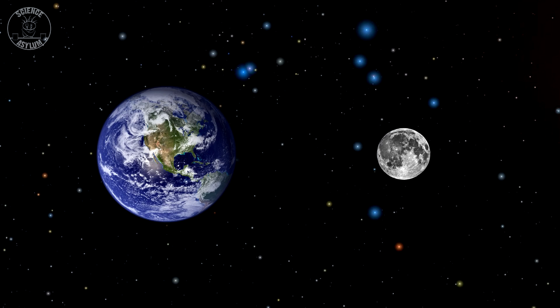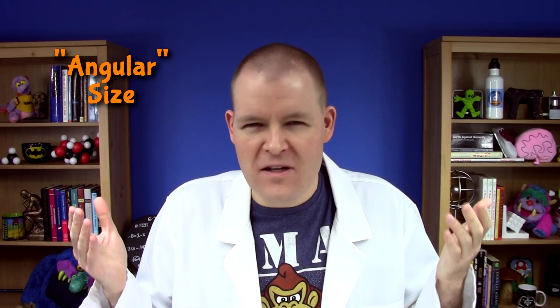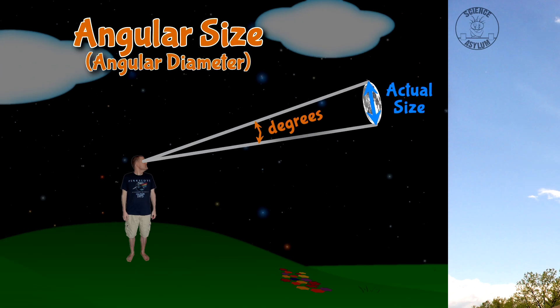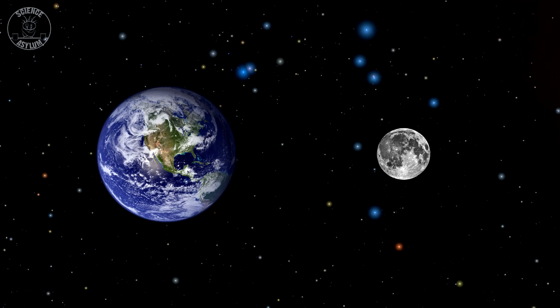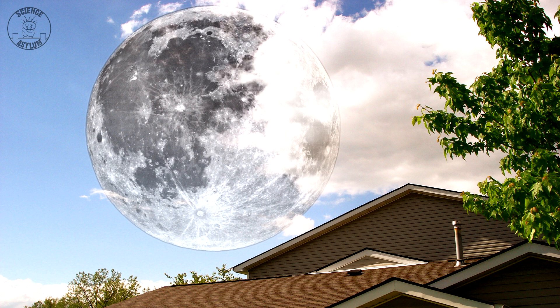Just for fun, let's say the Earth and the Moon were this close. What would that look like in the sky? For this, we need something called angular size, which is measured in degrees or radians rather than miles or meters — it's the angle the object takes up in your field of view. For the real Moon, that's a little over half a degree. But if it were closer, instead of looking normal, it would look like this, spanning almost 14 degrees in your field of view. Absolutely terrifying! Thankfully, it's much farther away than that.